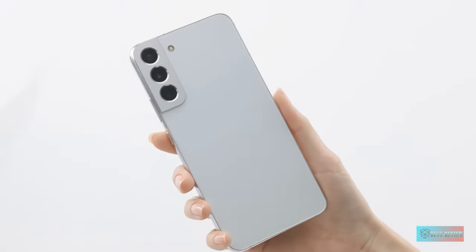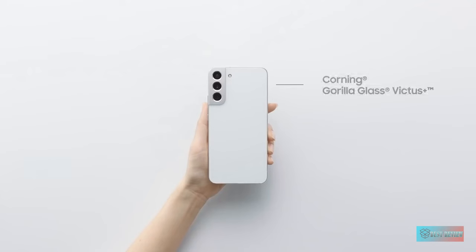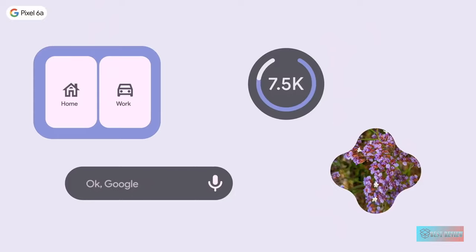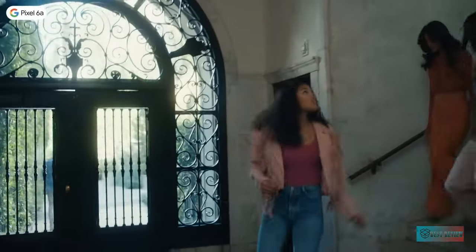Hello guys, in today's video we're gonna check out the top five best prepaid cell phones in the market for this year. I made this based on my personal opinion and I try to list them based on price, quality, durability, and more. For more information about these best prepaid cell phones you can check out the description below.